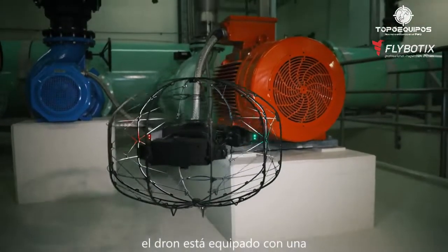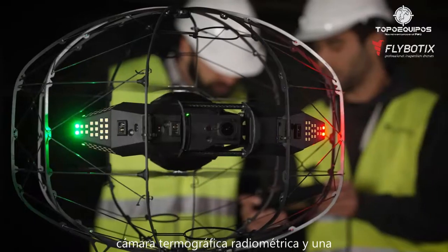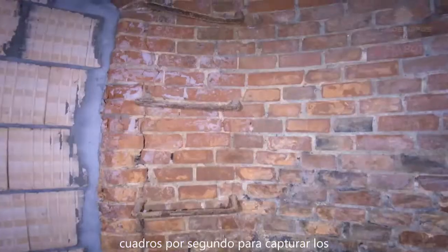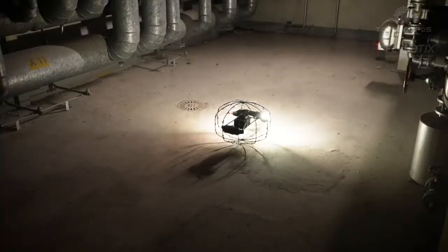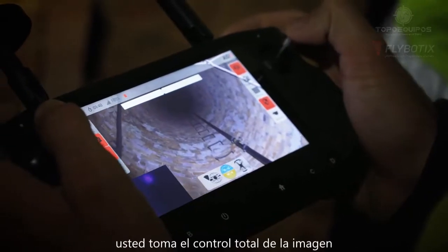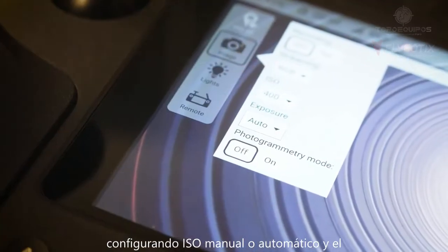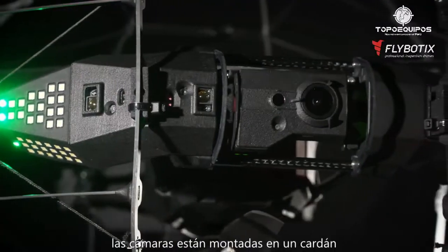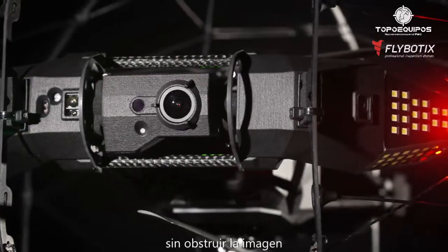The drone is equipped with a radiometric thermal FLIR imager and a Sony-based wide-angle 4K camera, recording at 30 frames per second to capture the smallest details. You take full control of the image by setting manual or automatic ISO and exposure time. The cameras are mounted on a gimbal capable of pointing fully up or down without image obstruction.